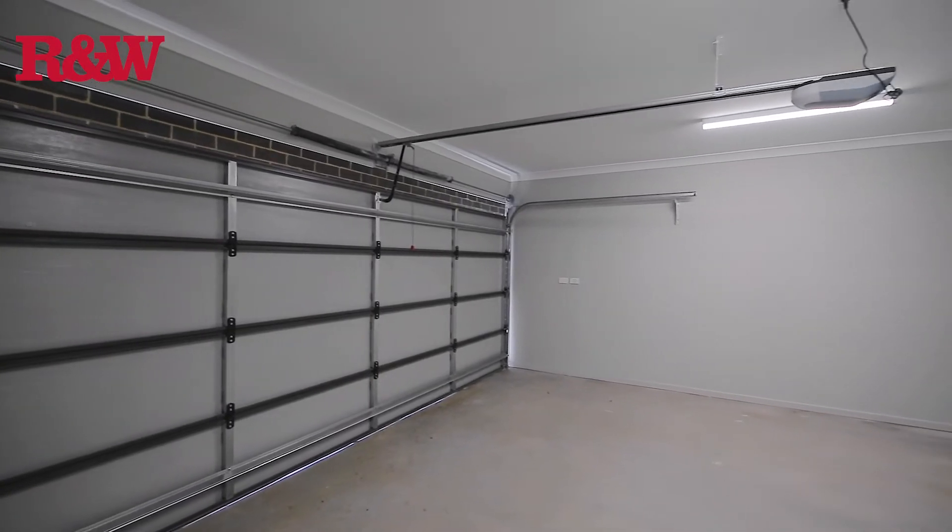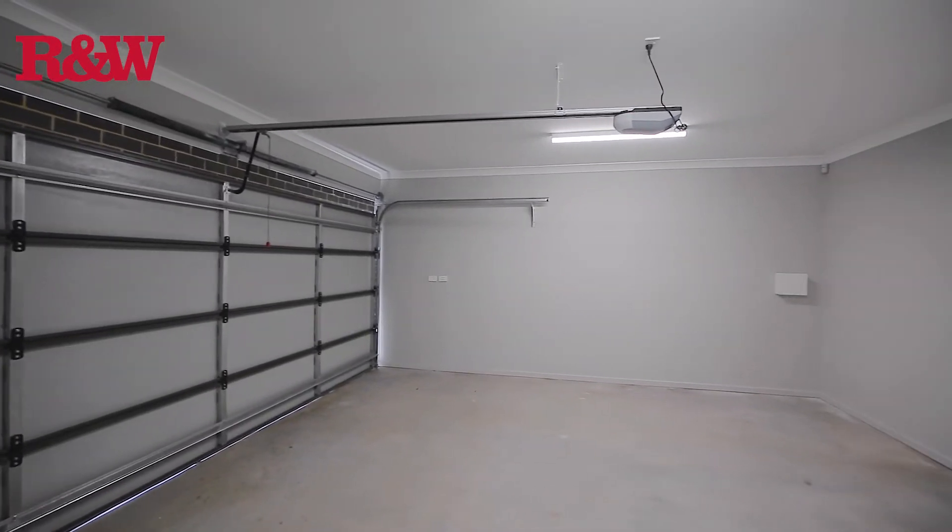Also unique to this spacious townhouse is a large double garage with auto door. This prime property in this unique location will be highly sought after. Don't miss it, book an inspection today. I'm Damian McPherson from Richardson and Ranch.